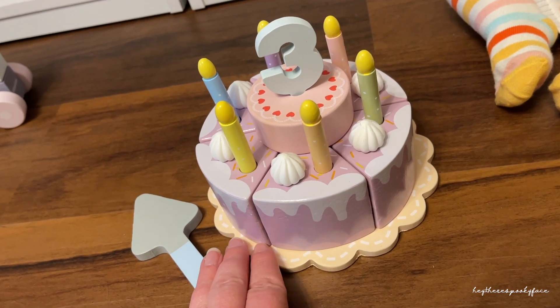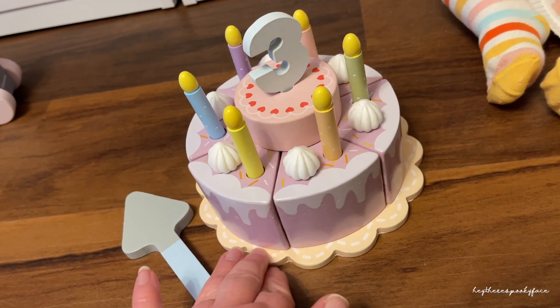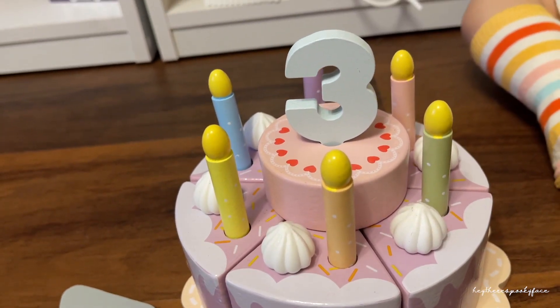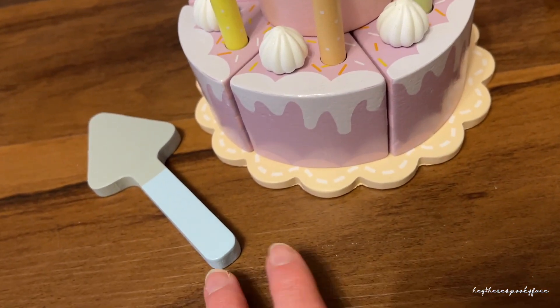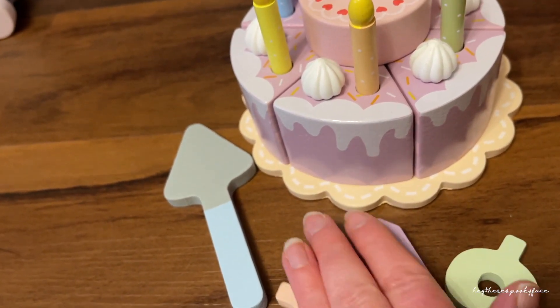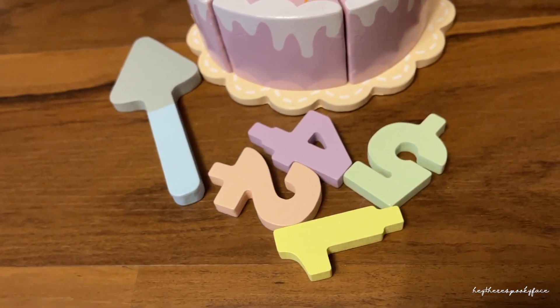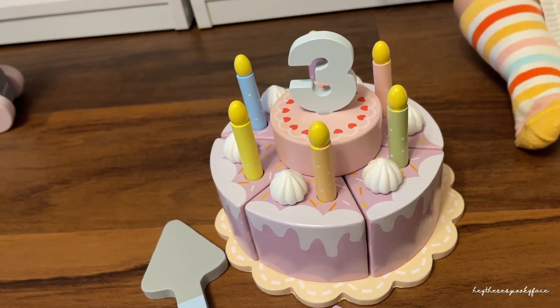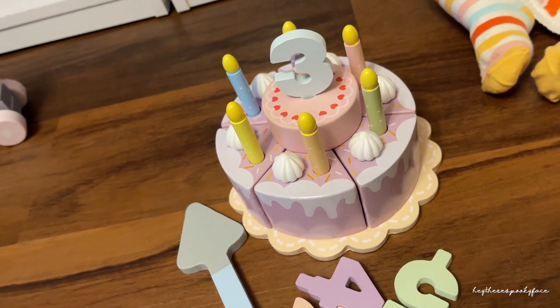So the first one is this little birthday cake and this is just too cute — it's got candles all around, and of course the number of the birthday, plus this little cake server. The cool thing is you can change the number from one to five on the top of the cake. Is that not the cutest thing ever?